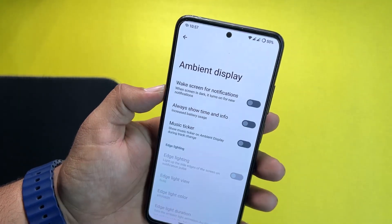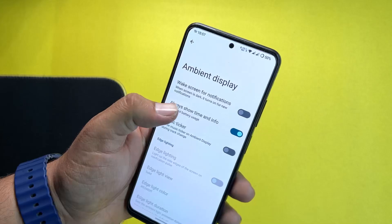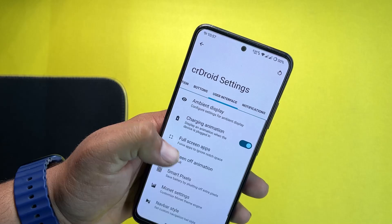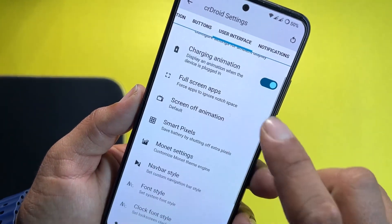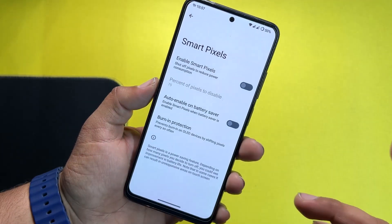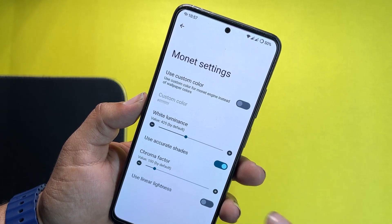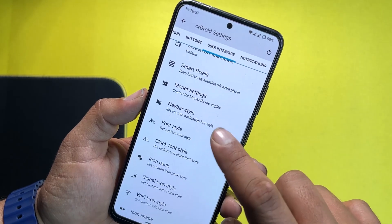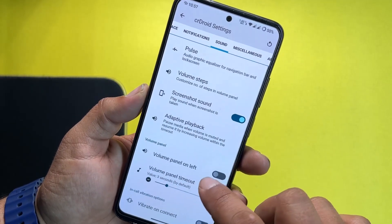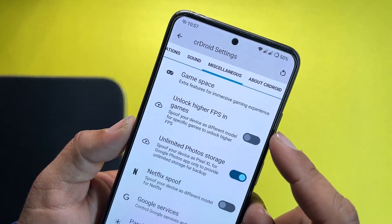We have button settings and a power menu with an advanced restart option. In the user interface section, we have ambient display (always-on display) which works pretty well. There is also edge lighting and advanced options like charging animation, screen-off animation, and smart pixel, which reduces power consumption by reducing active pixels on the screen. Then we have navbar style, phone style, and icon styles.